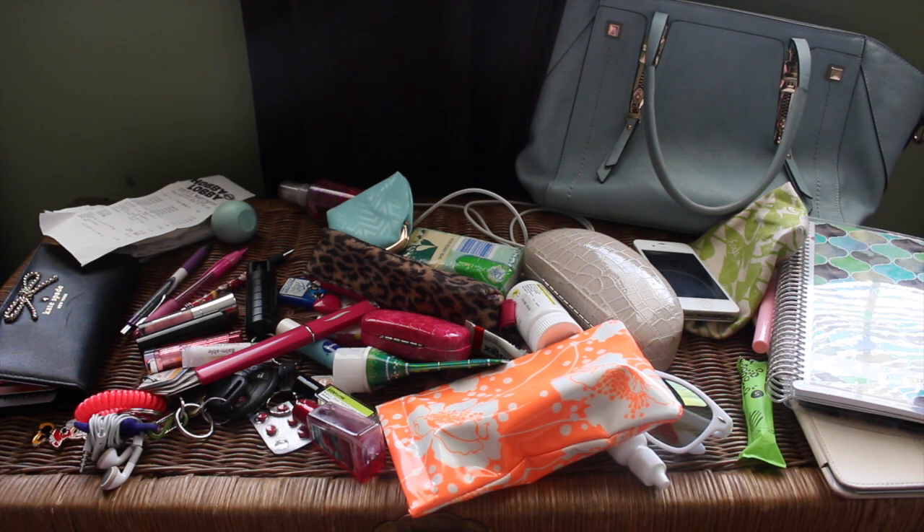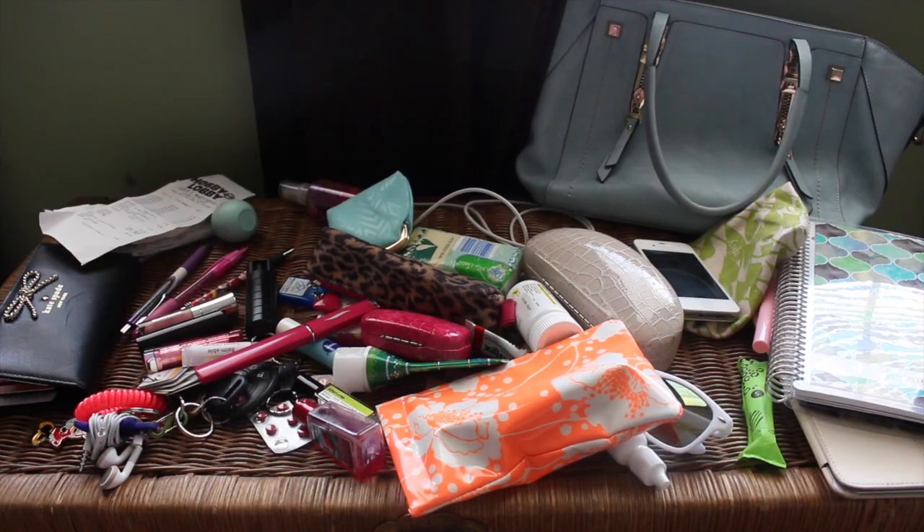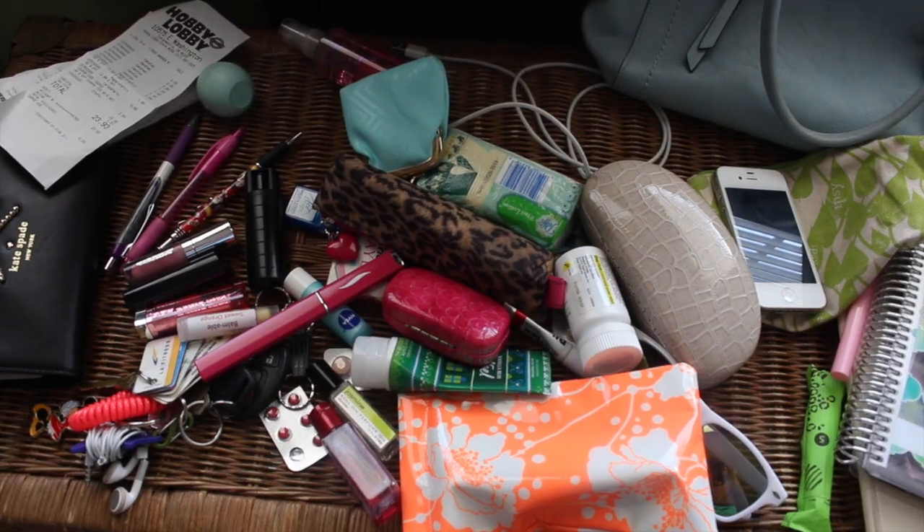I was going through my purse and realized I needed to clean it out, so I figured I would take you guys along. I dumped out everything that was in my purse right here. I want to purge — I've got so many lip things and just so much stuff in there that I feel like I'm not using, taking up space for really no reason. There are also a few things I keep wishing I had that I want to put in, so first we'll start with getting rid of things I don't need.